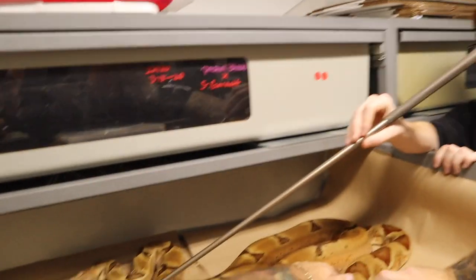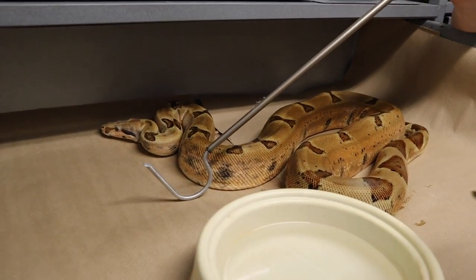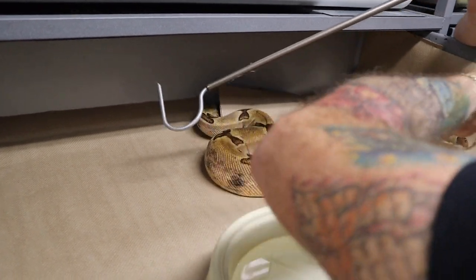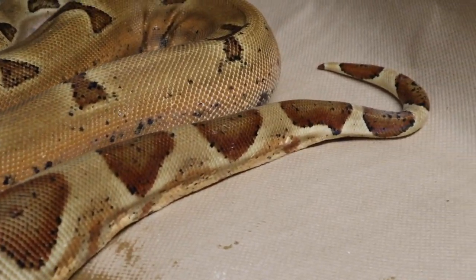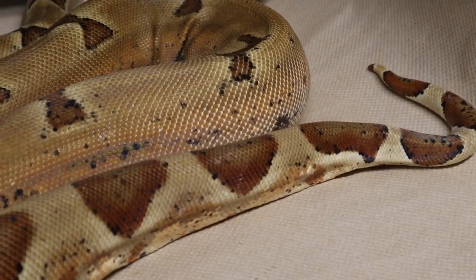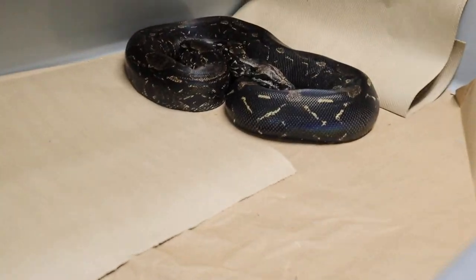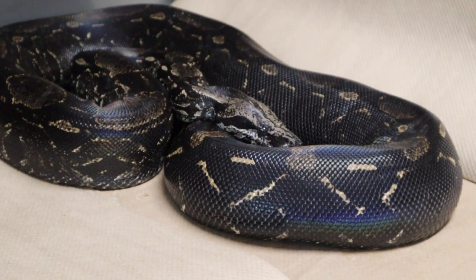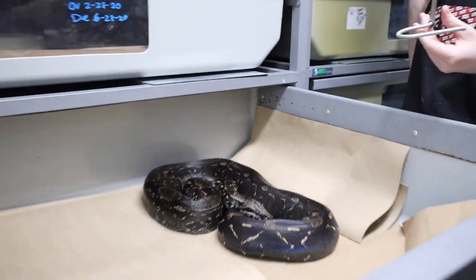Now, the difference between boa constrictors and pythons is boa constrictors give birth to live young, and pythons lay eggs. We saw some stuff, but not what I wanted you guys to see. The next one is due April 30th, so you're really going to see some movement in her. You can see the swelling in the rear end is much more. She's not nice, so I'm hoping and praying Dustin saves my life if she comes after me. But you'll see a big difference — you'll instantly see the babies moving when we put it on her because she's due much sooner.